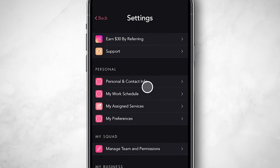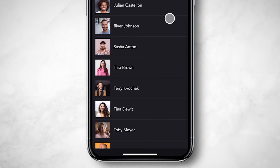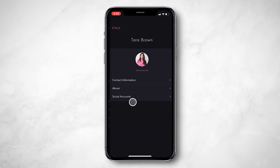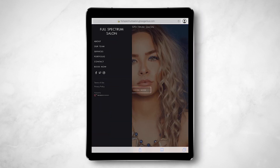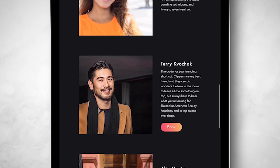If there are other stylists in your salon, you can update their personal info by going to Settings and then Manage Team and Permissions. Tap on a member to edit their About page and personal and contact information. Clients can see everyone's bios and social accounts, and even book straight from your team page.